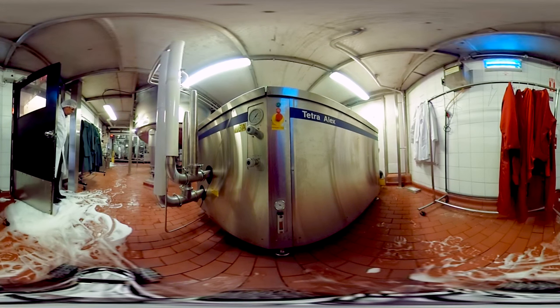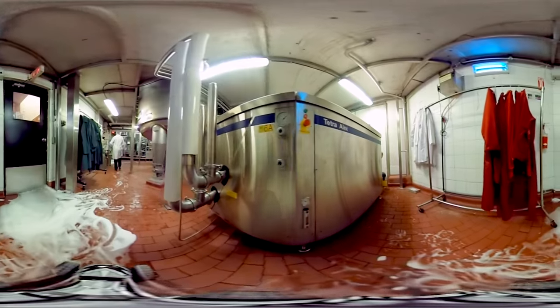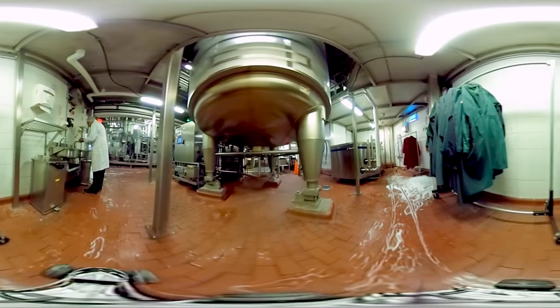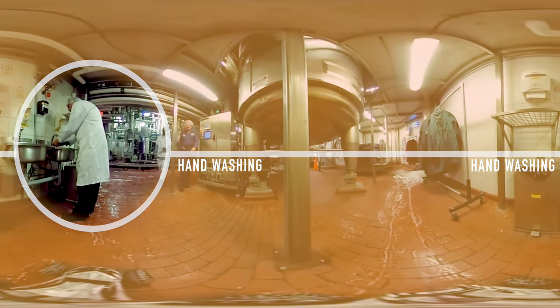Throughout the cheese making process, from receiving the milk to packaging the final cheese product, all staff are equipped with sanitary gear and are fully trained in food safety protocols. Staff are also required to wash their hands at hands-free washing stations whenever entering different areas in the plant.